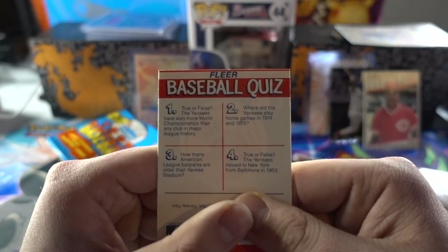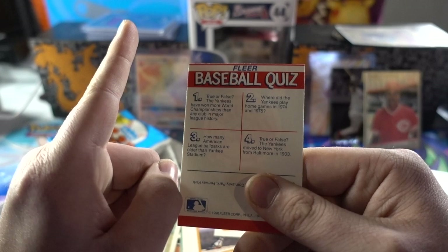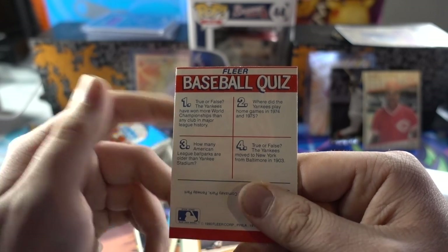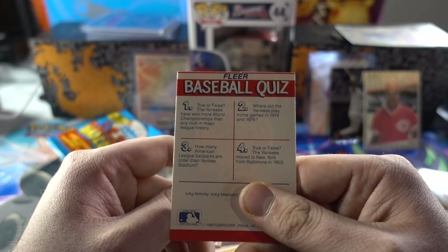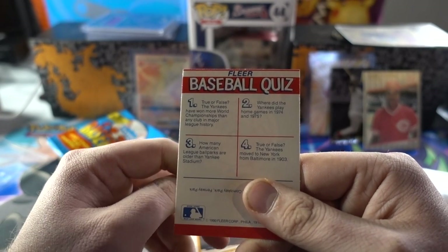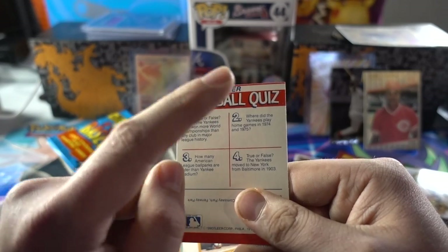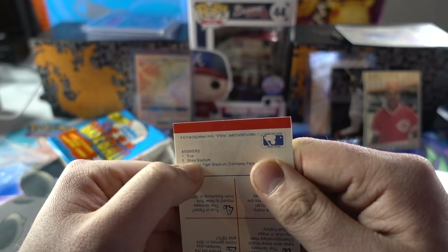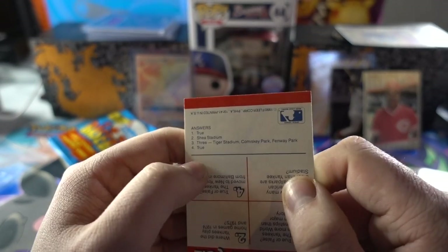Let's see how much I know about 1990 baseball. True or false: the Yankees have won more World Series championships than any club in Major League history — true. When did the Yankees play home games in 1974 and 1975? Not a clue. How many American League ballparks are older than Yankee Stadium? I'm gonna guess four — and I don't think that's right. True or false: the Yankees moved to New York from Baltimore in 1903 — I'm gonna say true. Shea Stadium is where they played, so I was only off by one. Tiger Stadium, Comiskey Park and Fenway. True — so it looks like they did move.